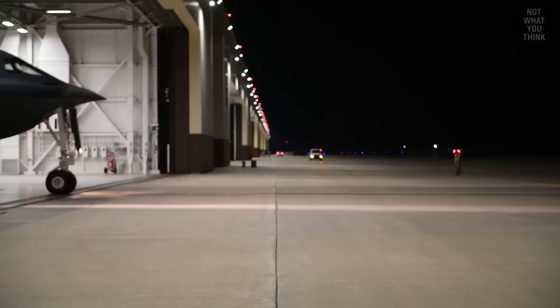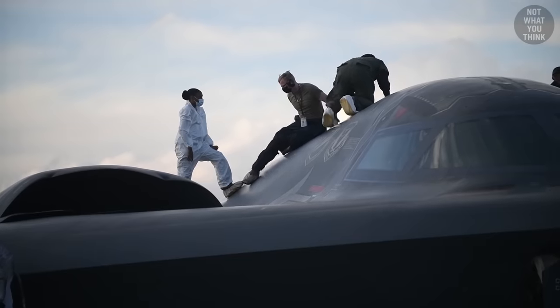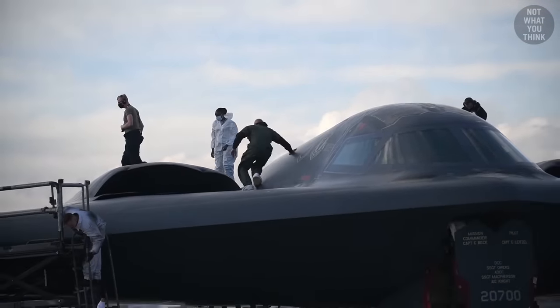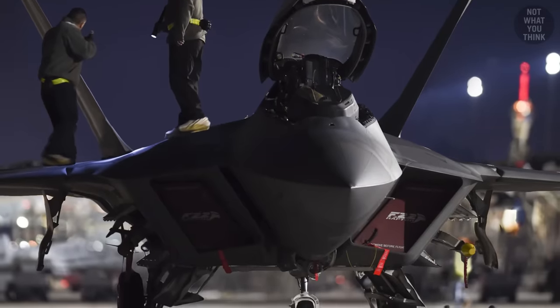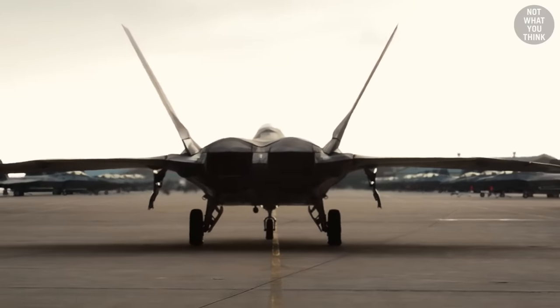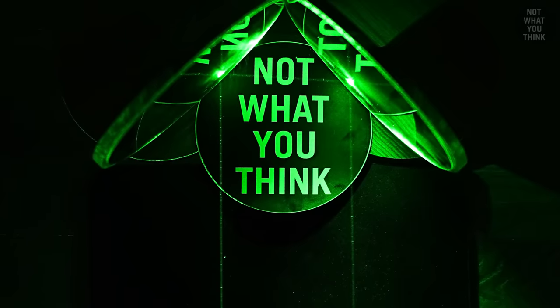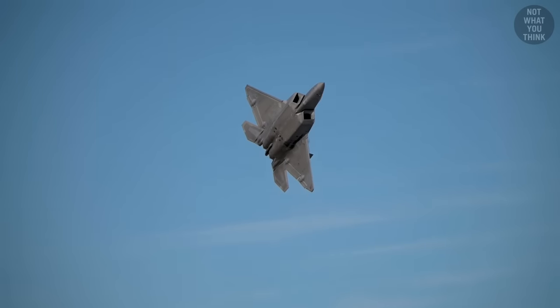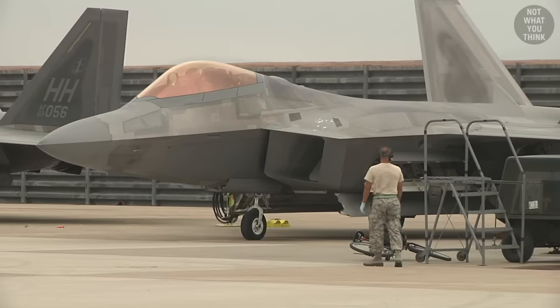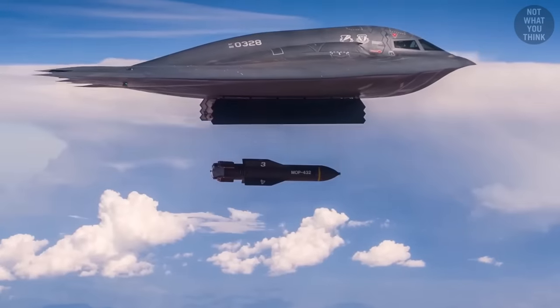By the late 1980s, radar-absorbing materials had become available to US defense contractors, meaning stealth aircraft like the B-2 and later the F-22 could have curved, more aerodynamic surfaces. The first order of business is to shape the aircraft so that no energy reflects straight back to the source — that's why you won't find any 90-degree angles on the F-22. All weapons are hidden inside the aircraft's internal weapons bays, which only open for a moment to launch a weapon and then close back up, similar to how the B-2 stealth bomber drops bombs.